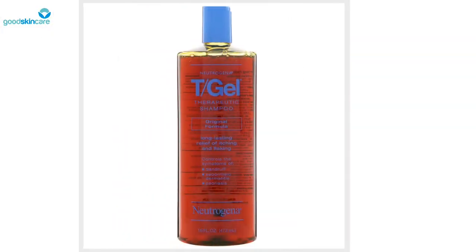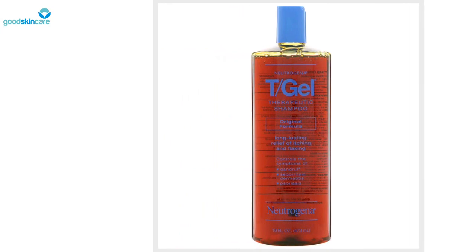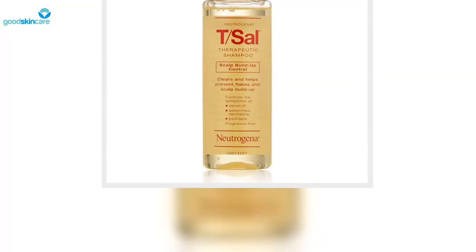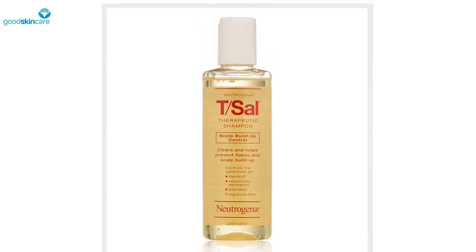New York City-based dermatologist and founder of Smarter Skin Dermatology, Sejal Shah, says that you should look for a shampoo comprised of ingredients such as coal tar — a dark liquid that's a by-product of the production of coke and coal gas from coal — used in medications to treat psoriasis and seborrheic dermatitis. It may sound scary, but dermatologists say it significantly helps to slow down the rapid growth of skin cells while reducing inflammation.